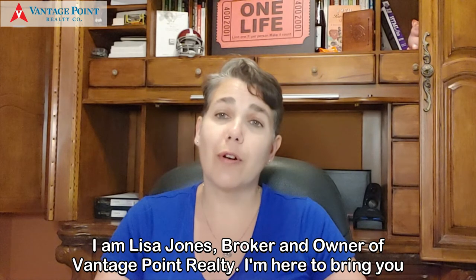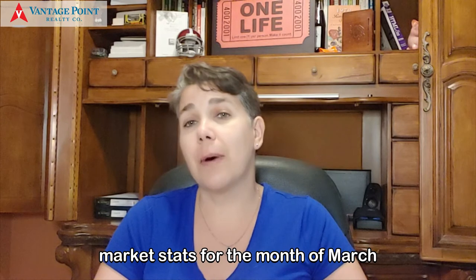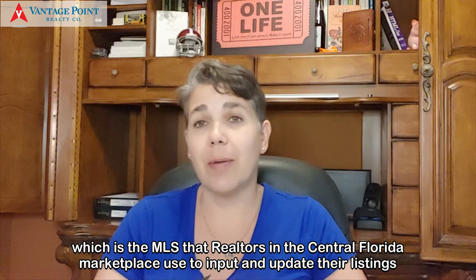I am Lisa Jones, a broker and owner of Vantage Point Realty, and I'm here to bring you market stats for the month of March. That data I am pulling from Stellar MLS, which is the MLS that realtors in the Central Florida marketplace use to input and update their listings.